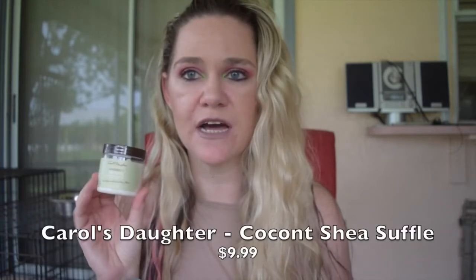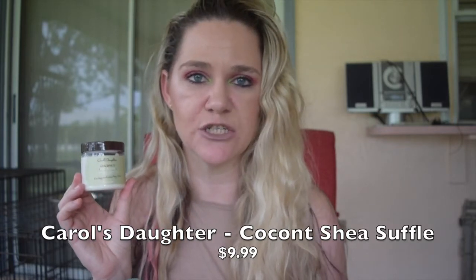I'll go ahead and get started with the things that I decluttered, starting with the full size products. The first thing I have is this Carol's Daughter Coconut Shea Souffle. This is probably one of my larger deluxe size samples, very close to full size. I decluttered this because I wasn't terribly fond of the scent to start with, and now the scent has kind of gone off. It's been in my sample bag and I haven't really used it, so I'm going to go ahead and declutter this.